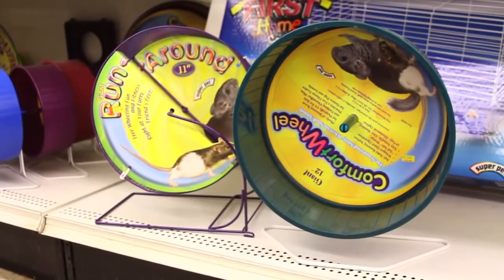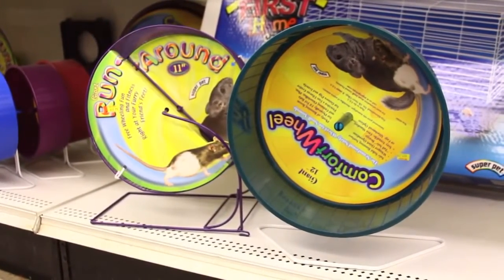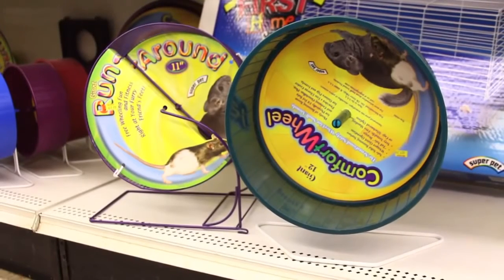When you're selecting an exercise wheel — and it is very important to get one because they do need exercise — you're going to want to think large. For a juvenile, a 12-inch wheel is probably large enough, but as they get bigger, try and upgrade to about a 15-inch. Any smaller might compromise their back, and you want to keep them scampering around and very healthy.